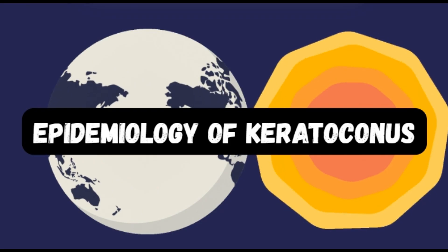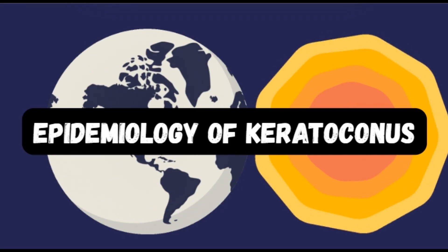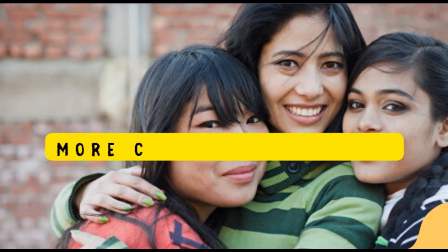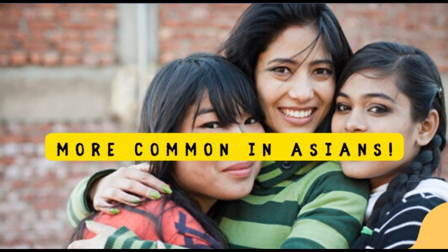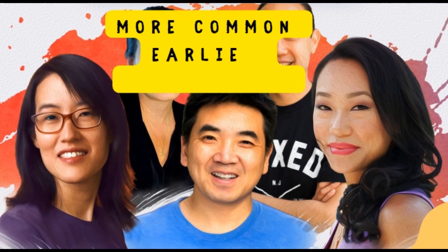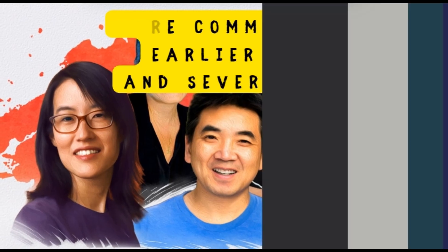Let's talk about the epidemiology of keratoconus — how common it is and which populations are more likely to be affected. The prevalence of keratoconus varies widely from as low as 0.05% to as high as 5%, depending on the population being studied. Keratoconus is about 4 times more common in Asian populations, and it tends to appear earlier and present more severely in these groups.